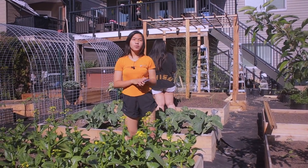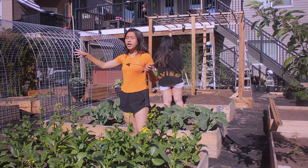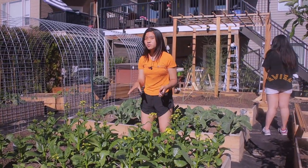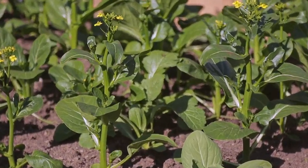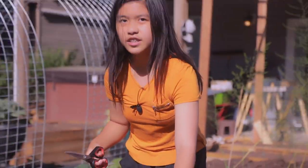Now that we have finished harvesting on that side with the bok choy and the spinach, we're going to be moving on to this side, which is also bok choy. It looks similar to the bok choy, but it's more green. The stem is more green, and it's quite big and very stiff to cut.